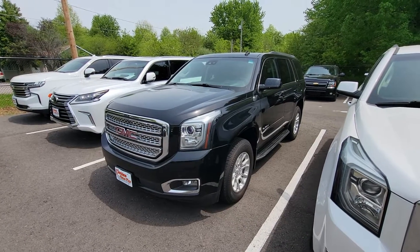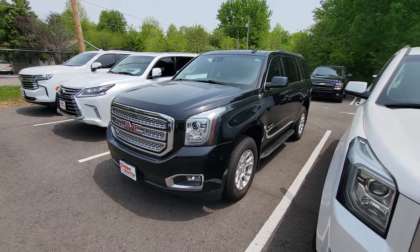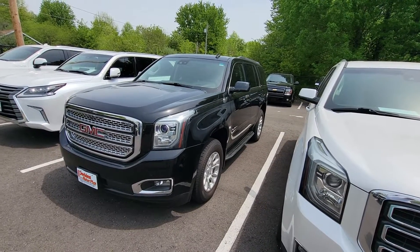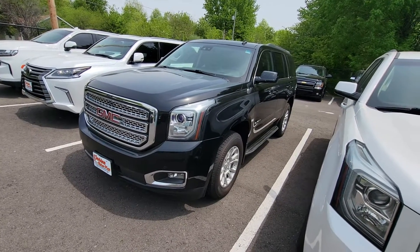Hey Miss Judy, this is Adam over at Perkins Motorplex. I'm going to show you real quick our GMC Yukon, the 2015 SLT — very sharp vehicle. I've only noticed a couple things when I was walking around it that I really wanted to point out, but I'll go ahead and dive right in.